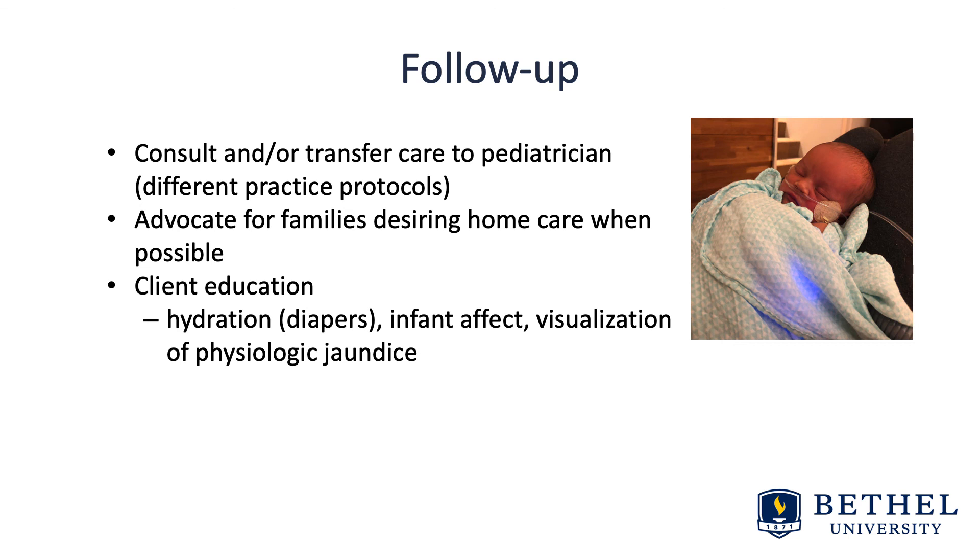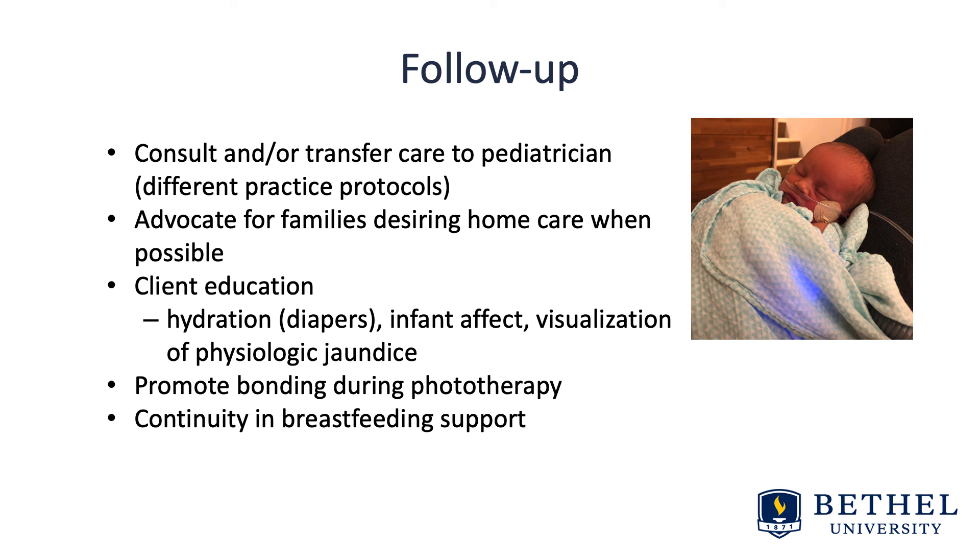Client education should cover hydration — looking at diapers — and infant affect: are they acting normally, crying but easy to soothe, eating, sleeping, versus lethargic with poor tone? Educate parents on the visual progression of physiologic jaundice — jaundice in the sclera versus head versus down to the belly button is a concern. Promote bonding during phototherapy whenever possible, since breastfeeding increases the ability to excrete bilirubin via stool and urine. Ensure continuity and breastfeeding support after this challenge in the immediate postpartum period so that both mom and baby can move forward successfully.